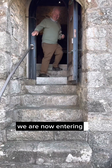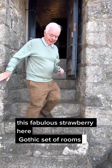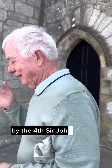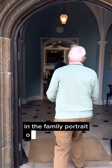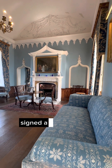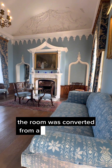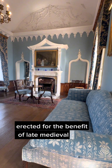We are now entering the blue drawing room. This fabulous Strawberry Hill Gothic set of rooms was designed and furnished in the early 1750s by the 4th Sir John St. Aubyn, who is the paterfamilias in the family portrait over the fireplace. It is where Queen Victoria and Prince Albert were entertained to tea by the housekeeper on the mount, while Queen Elizabeth II and the Duke of Edinburgh signed a visitor's book here during their visit in 2013. The room was converted from a 15th century lady chapel erected for the benefit of late medieval pilgrims.